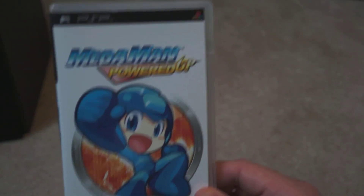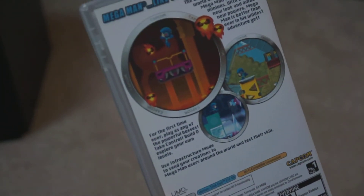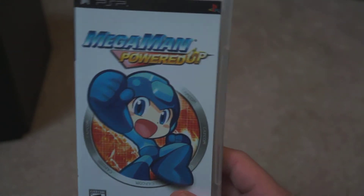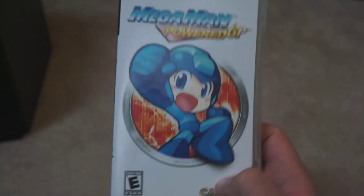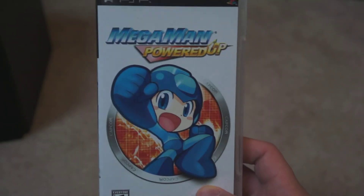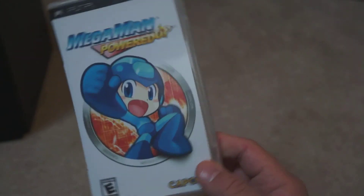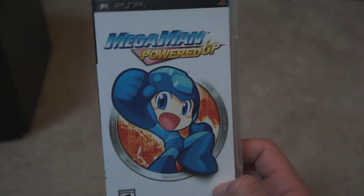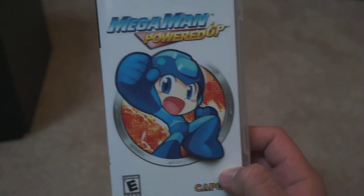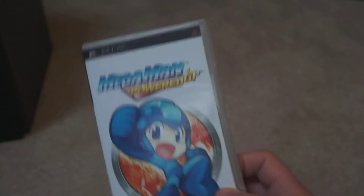Mega Man Powered Up is a chibi-style version of Mega Man 1 with some different gameplay options — just as challenging as the original. But there are so many other better Mega Man retro collection games out there that I don't know this was necessarily worth its own standalone game. Maybe if they'd done this style with 1 and 2 and then released 3 and 4, that would be worth it. Not bad, but still happy to have it in the collection.